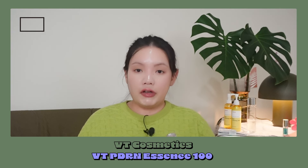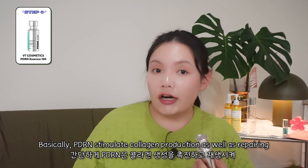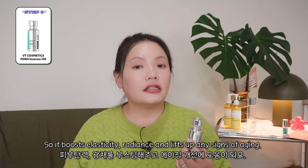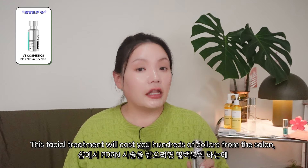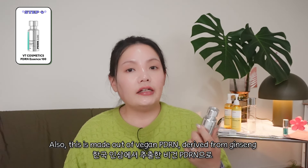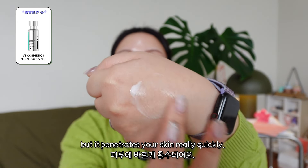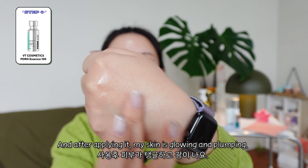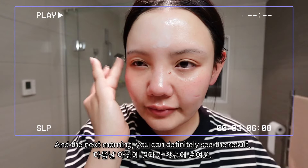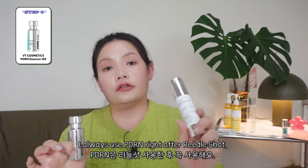Step 4: Treat. Right after using Riddle Shot, Beauty PDRN Essence comes in. You may have heard of PDRN, which is known for its skin rejuvenation effect. Basically, PDRN stimulates collagen production as well as repairing skin. So it boosts elasticity, radiance, and lifts up any signs of aging. This facial treatment would cost you hundreds of dollars from the salon, but you can get a very similar effect under $100 right at home. This is made out of vegan PDRN derived from ginseng to help plump and get my skin so glowy. It's a milky type essence, quite thick in texture, but it penetrates into your skin really quickly. After you apply it, your skin is glowing and plumping. I apply a generous amount and pat it lightly to let it absorb, and the next morning you can definitely see the result. I always use the PDRN right after Riddle Shot — perfect combo.